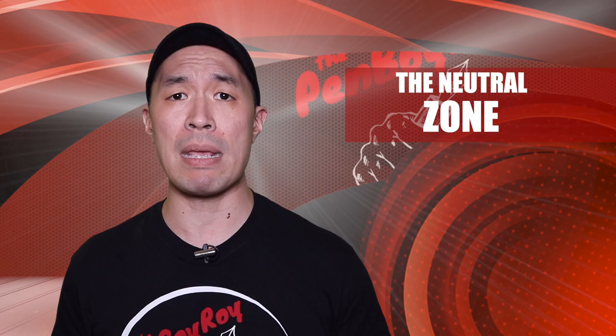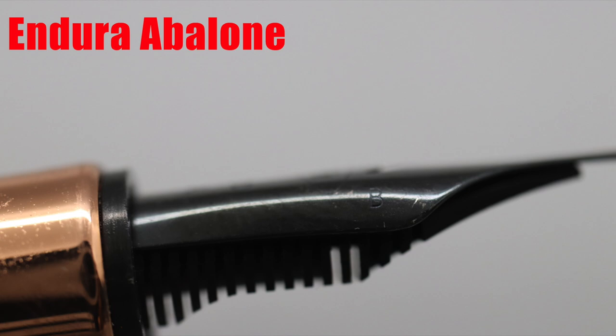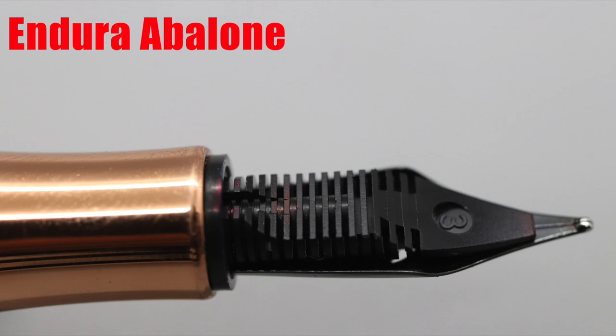Moving on to the neutral zone — those elements about the pen that are neither good nor bad, or can be good or bad depending on you. The nib is a number six sized stainless steel nib made by Yovo. It's black and has the familiar crescent-shaped breather hole to pay homage to the original pen that started it all. Under the breather hole is the brand name, followed by Toledo USA, the location where the brand made their pens back in the day. This is not to be confused with where the pens are made currently, as they are currently made in China with the nib being made in Germany. The nib size is located on the shoulder of the nib — this one is a broad.